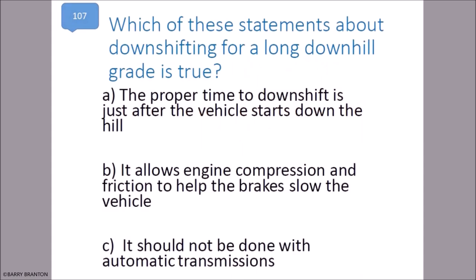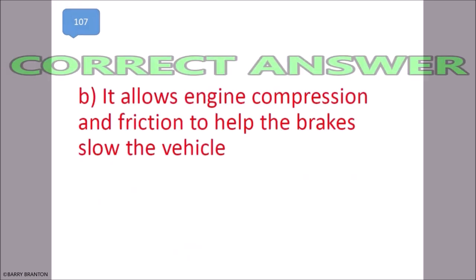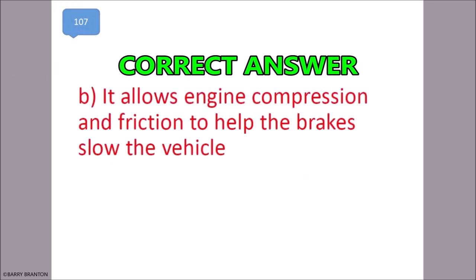Which of the following statements about downshifting for a long downhill grade is true? It allows engine compression and friction to help the brakes slow the vehicle. That is correct — it allows engine compression and friction to help the brakes slow the vehicle.